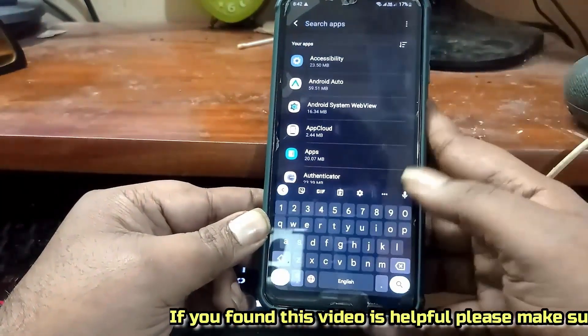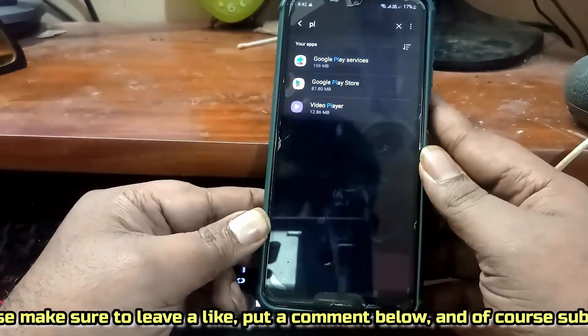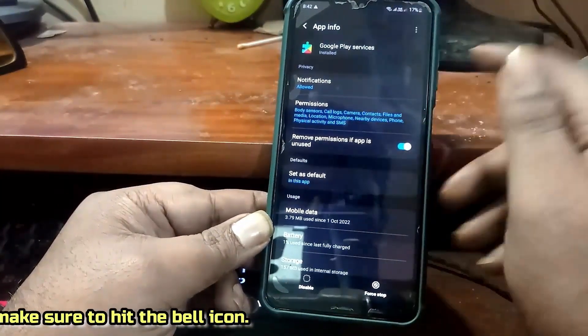Search for Google Play services. Tap on it. Tap on the 3 dots, then tap on uninstall updates.